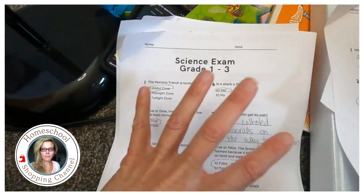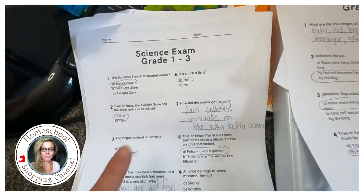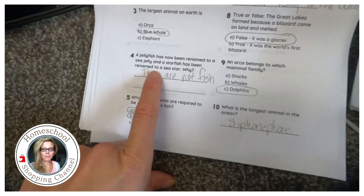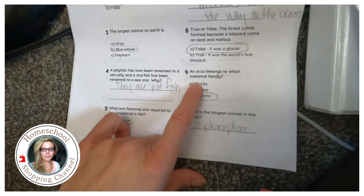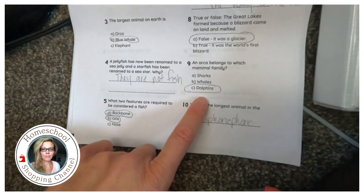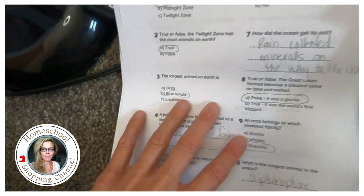There's another page because this was a collection of science things we did this year. The Mariana Trench — where is it located? The hadal zone. Is a shark a fish? Yes — why? What are two things required to be considered a fish? A backbone and gills. Why have jellyfish and starfish been renamed sea jelly and sea star? Because they are not fish. What family does an orca belong to?